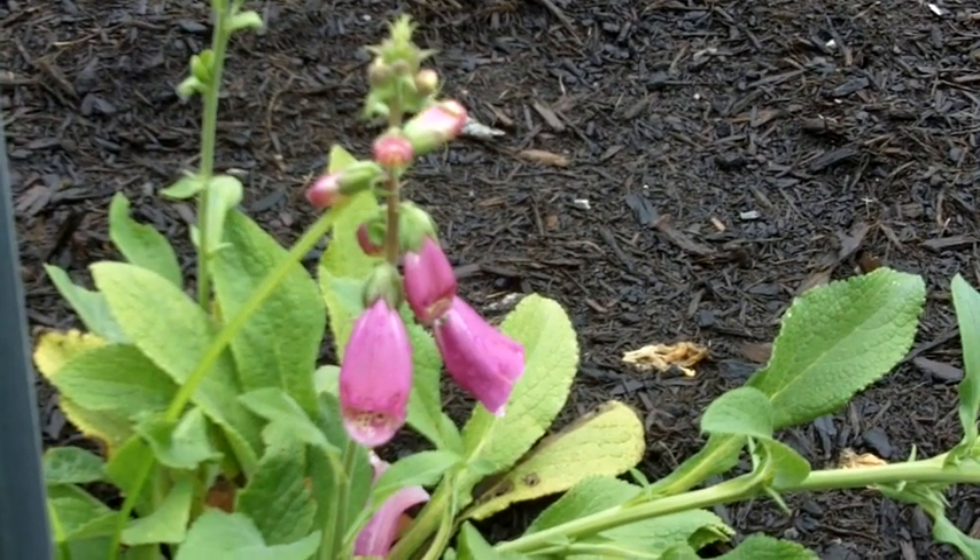A closing thought on the importance of plants in medicine: the next blockbuster drug may still be out in a garden somewhere — not necessarily in the Amazon. It could be here locally.